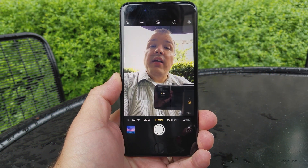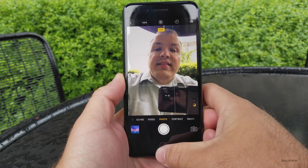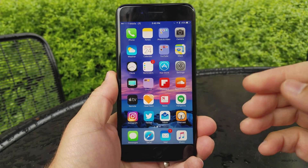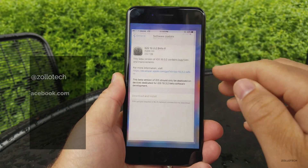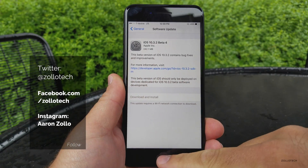Hi everyone, Aaron here for Zollotech. iOS 10.3.2 beta 4 was released today — let's take a look at it. This particular beta came in at a pretty reasonable size; it was only a couple hundred megabytes, 242.1.